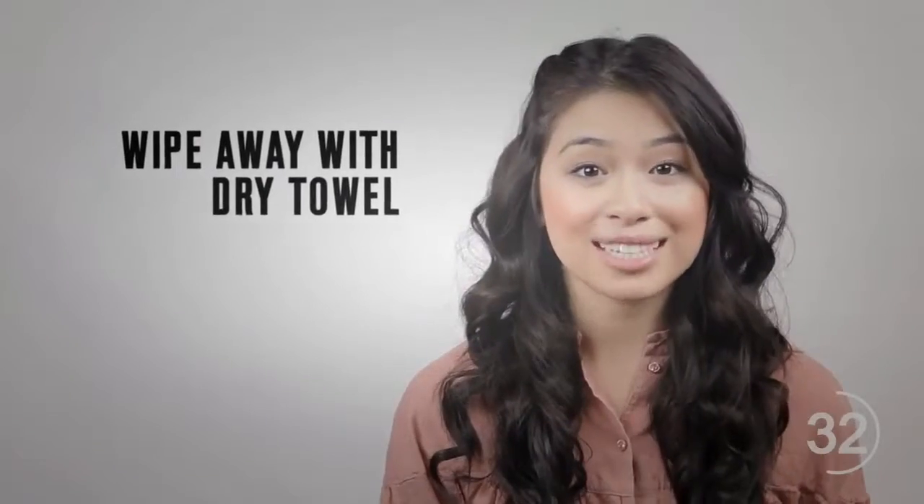Use toothpaste to remove the haziness of your car headlights by first applying it, then removing it by wiping with a dry towel.